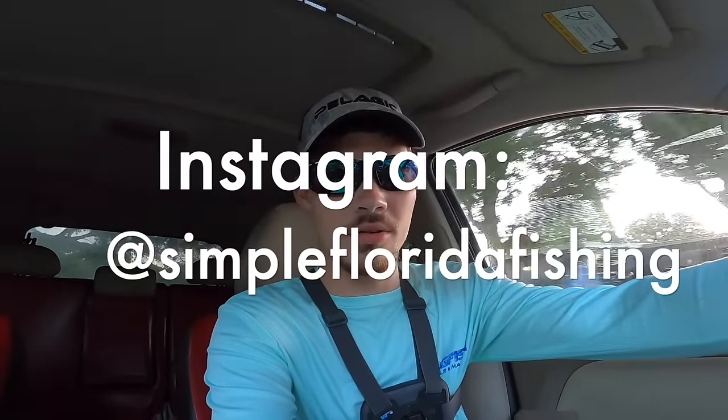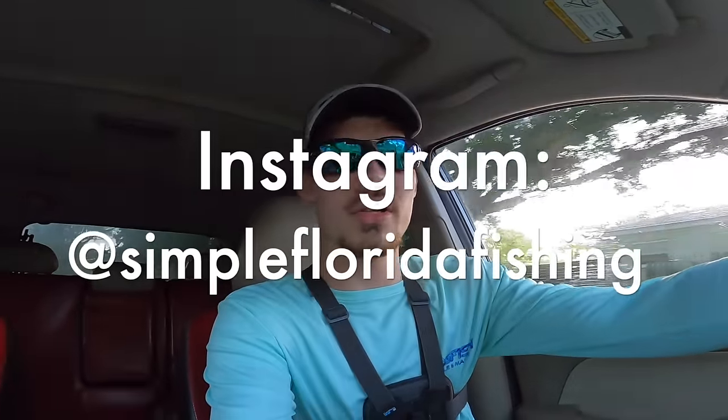What is up guys, Simple Florida Fishing here and again today we're gonna have another snook fishing video. Hopefully we're gonna go hit some spots that I hit yesterday evening - tried to film it, just wasn't successful. I was seeing snook everywhere but I couldn't get hooked up because it was low tide, which it is low tide right now, but we are in the early morning hours. It is 7:22 a.m., I'm hoping to get there by about 7:30.